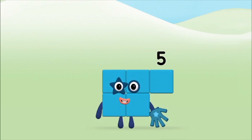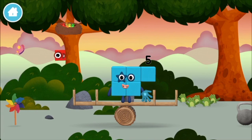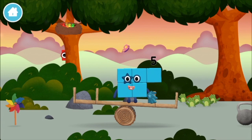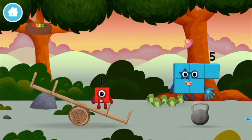Brilliant! You made number block 5! You made a new number block! The number block was hiding behind a tree!